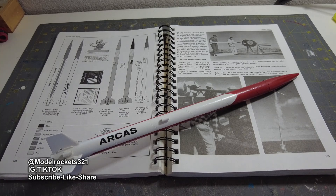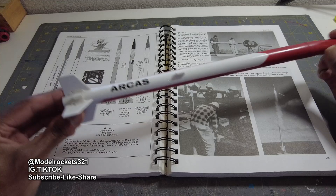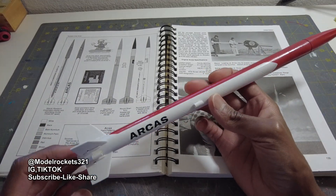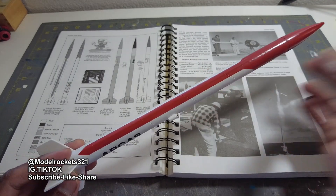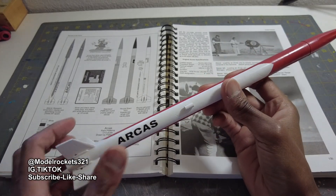Welcome to the debrief. You just witnessed one flight today — one quick flight of the Arcus, one and done. Flew it up on the A10-3T, went really high, out of sight, then I heard the pop and started to see the streamer. That is the biggest motor this one can fly to give it maximum performance.